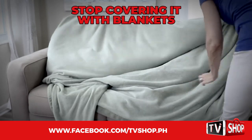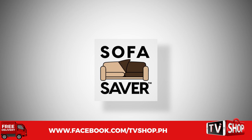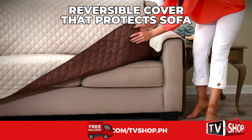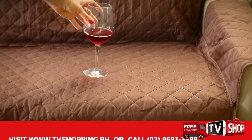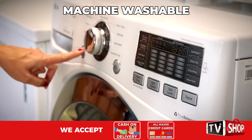Don't cover your couch with blankets to hide the ugly mess. Say hello to Sofa Saver, the beautiful, reversible cover that protects your sofa. It's water and stain resistant, perfect for repelling drink spills and messes, and it's machine washable.